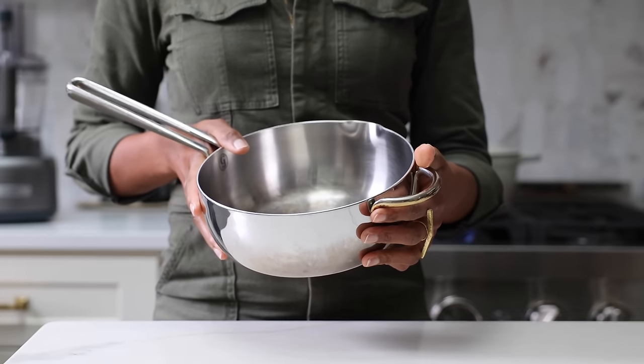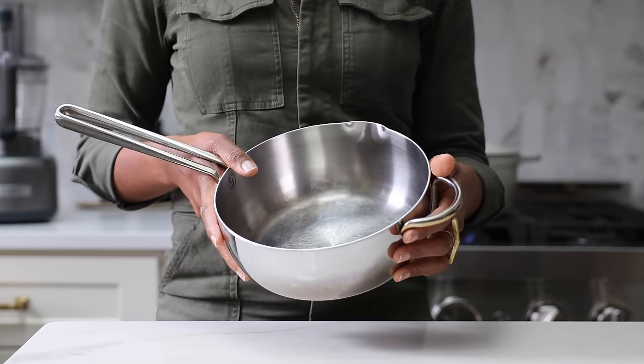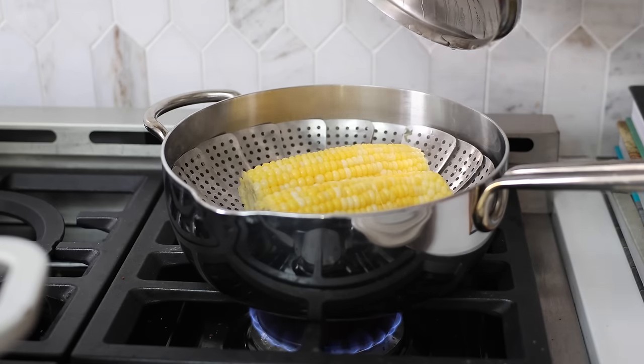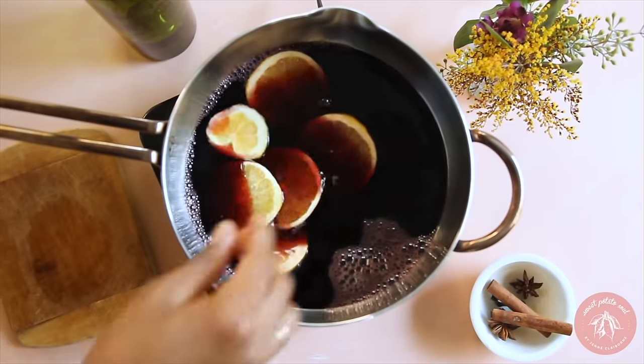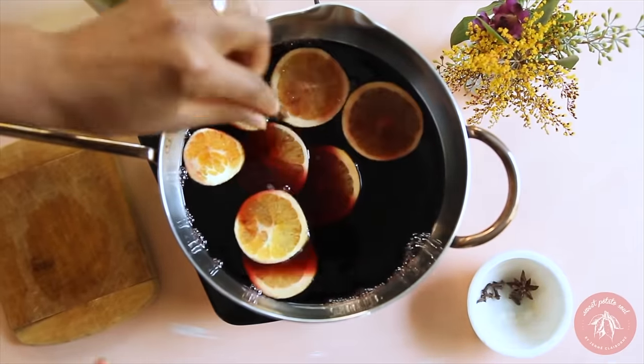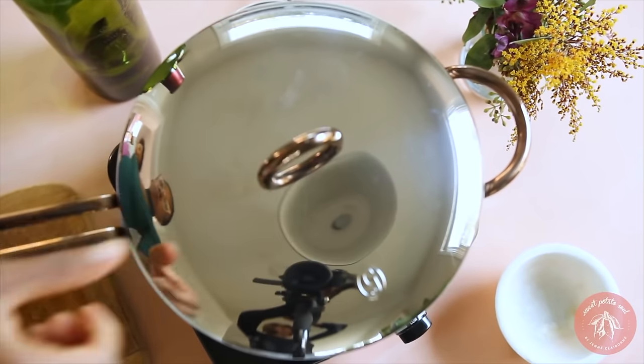If you're going to buy three pans, I recommend these three: a nonstick, a cast iron, and you should also have a small saucepan. Stainless steel is great because it's light and will last literally forever. That's perfect if you're steaming vegetables, making oatmeal, hot chocolate, mulled wine, apple cider — whatever. A small stainless steel pot is essential.